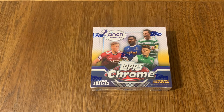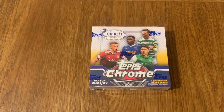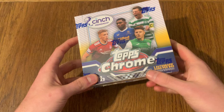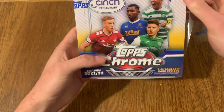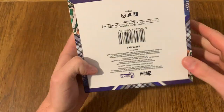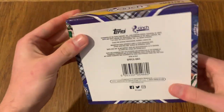Hello everyone, and today we've got a box of Topps Chrome. Unlike the other versions of Chrome, this one's got a guaranteed autograph per box, and what's really cool is you can get legends and you can get rookies out of this. I opened another box off camera and managed to get Larson the Celtic winger, so hopefully we get something good.